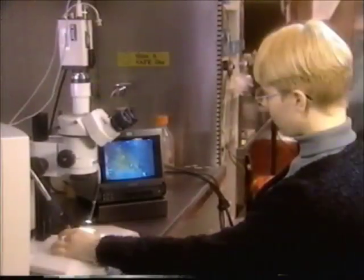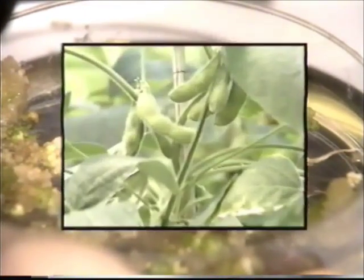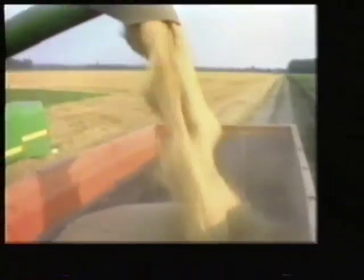Today, technicians like Danette help scientists insert a variety of new traits — like resistance to disease or insects, higher protein content, or herbicide tolerance — into such crops as corn, soybeans, wheat, rice, and canola. These are traits that will help farmers produce more and better food worldwide.